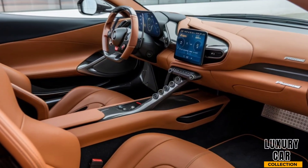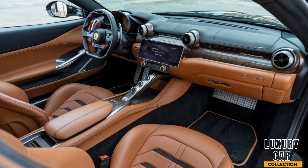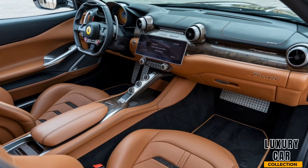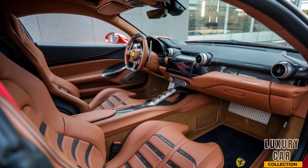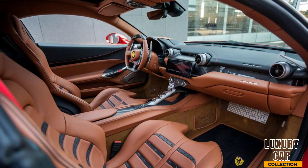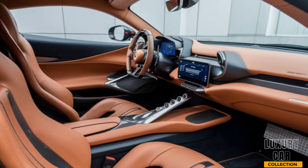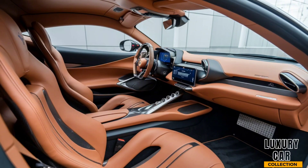The layout is driver-focused, with a digital instrument cluster, a large central touchscreen, and customizable controls that put everything at your fingertips. The seats are not only stylish but also incredibly supportive, designed to keep you comfortable during both spirited drives and long road trips. There's also ample space in the back with enough room for passengers to stretch out, a rare feature for a Ferrari. And let's not forget the high-end sound system and advanced climate control, ensuring that every journey is as enjoyable as it is exciting.